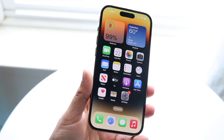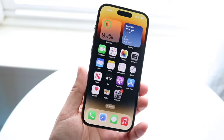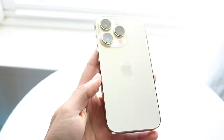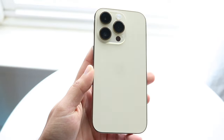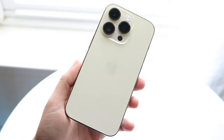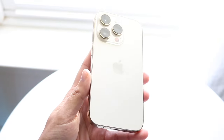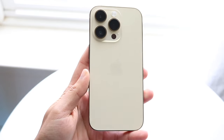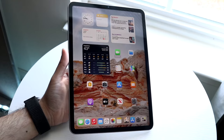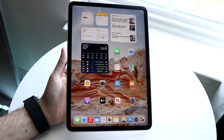AppleCare is one of the more interesting products that Apple sells because it's more of a service than a hardware product, but it's a service you buy to protect your hardware. Within AppleCare itself, there are a couple of things Apple gives you. Basically, for many Apple products — your Apple Watch, iPhone, iPad, Mac, displays, even Apple TVs — you can get AppleCare simply by purchasing it when you buy your device.